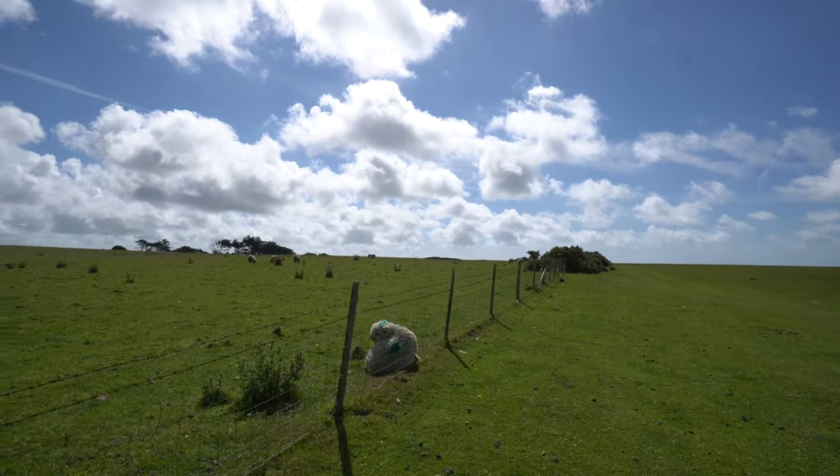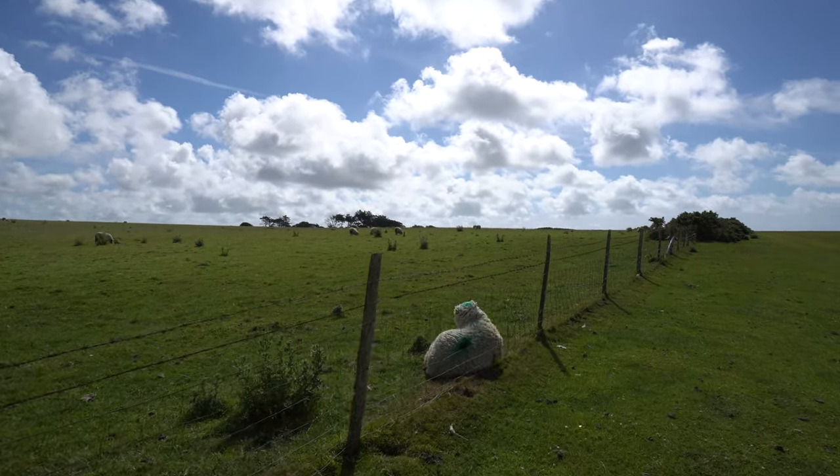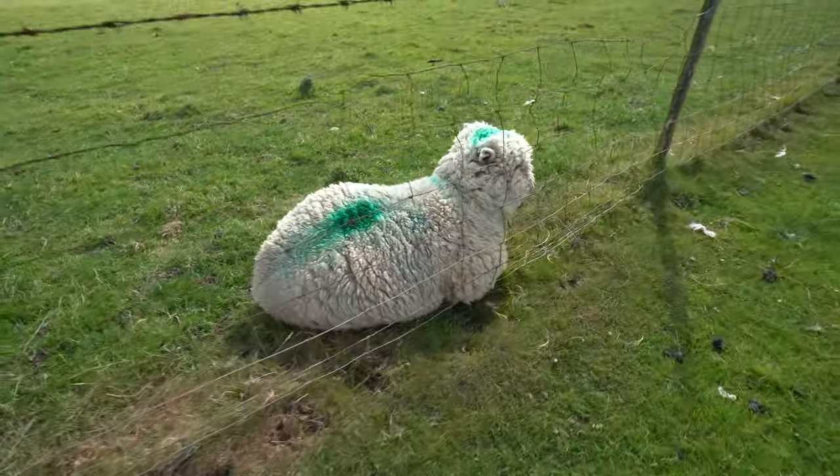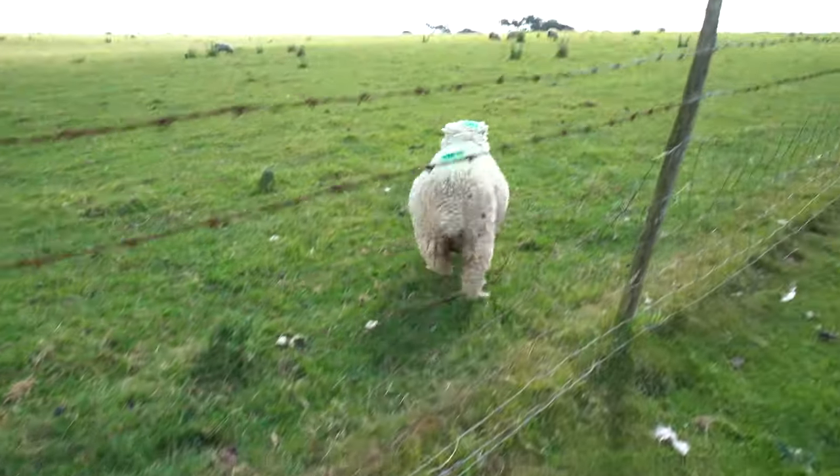Most of these sheep don't want anything to do with humans, but this one seems to be hanging out. Let's see — oh yeah, look at this guy! Hey bud. Nope, he didn't like me.